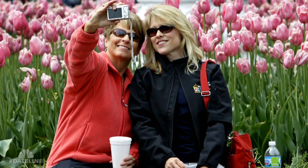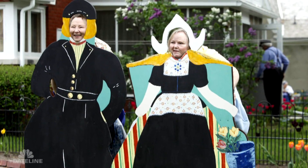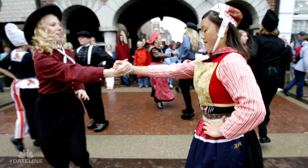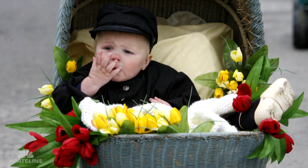Tulip Time is always the first weekend in May. About 200,000 people descend on our little town of 10,000 over three days. People are in Dutch costumes. There are parades, scrubbing streets, Dutch dancing. It's a fantastic time to come and visit Pella, and the tulips are always gorgeous.